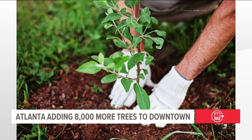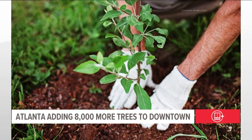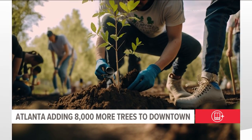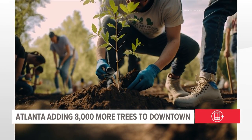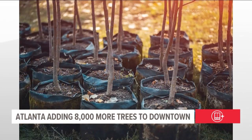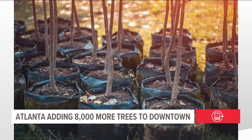Atlanta is working to become a little greener — literally. The city plans to add 8,000 more trees to the downtown area over the next five years as part of an update to Atlanta's tree protection ordinance. Adding trees can help bring down the air temperature in cities, provide cleaner air, and lower environmental damage created by higher air conditioner use.